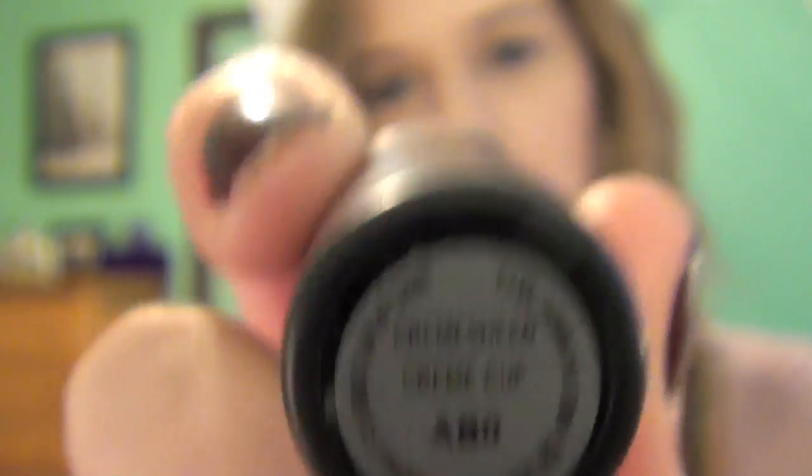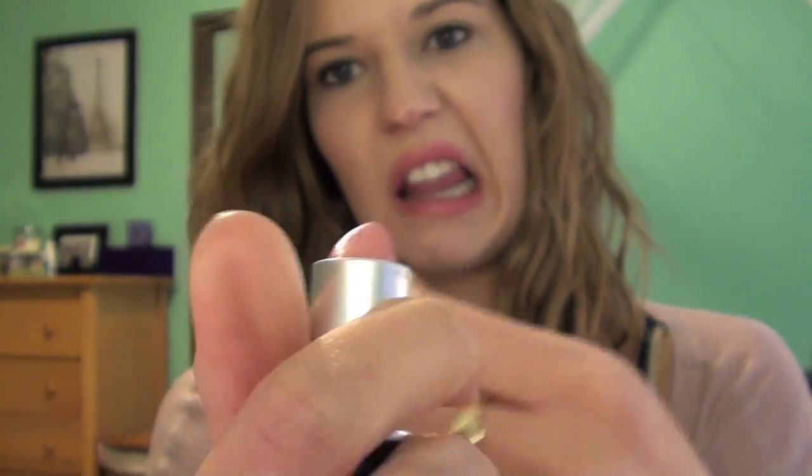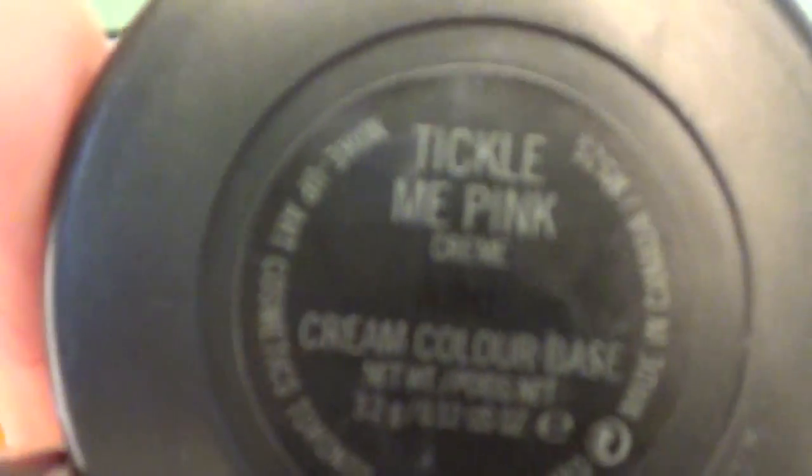I went to MAC and the first thing I got is a lipstick — it's called Creme Cup and it's a cream sheen, just a pretty pinky color. The next thing I got was a matte cream color base in Tickle Me Pink, from the Stylishly Yours collection. It's just a legit hot pink.